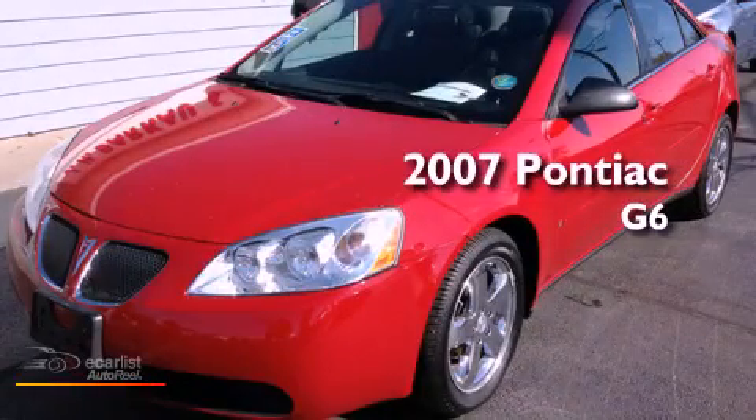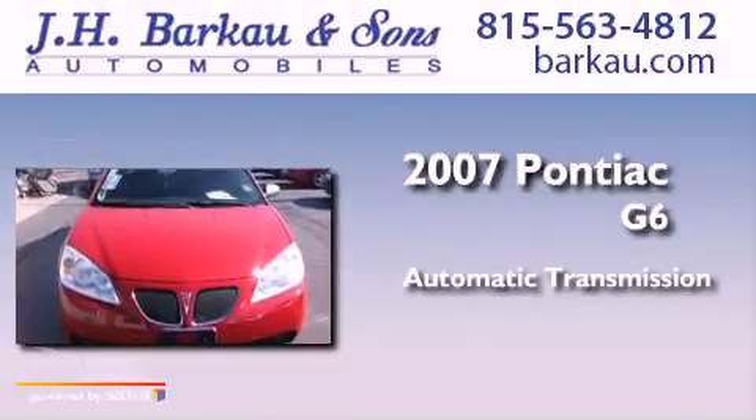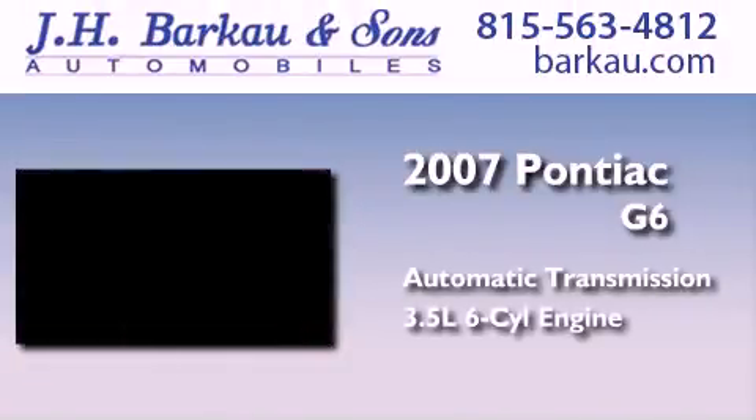This is a 2007 Pontiac G6. This car has an automatic transmission and a 3.5-liter V6.